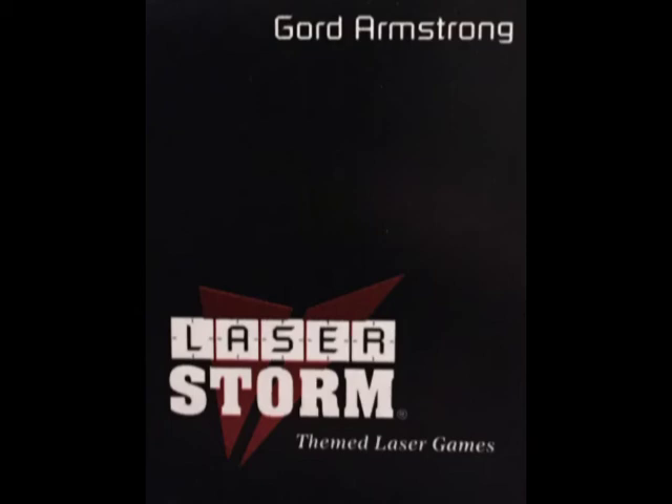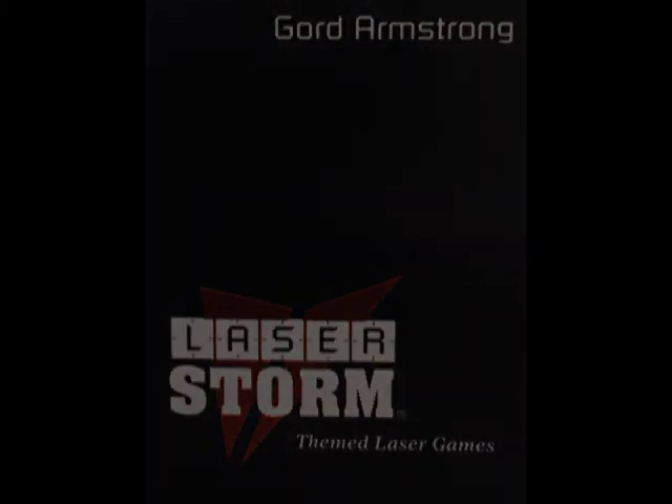We've had the company now for going on four years. We have quite a few more arenas now as well, and we're going to be the ones to watch.